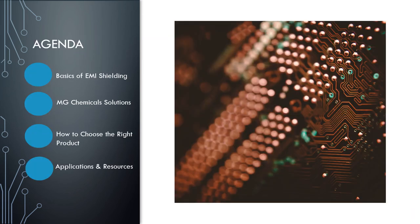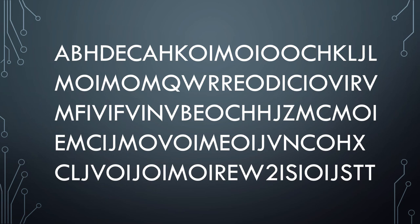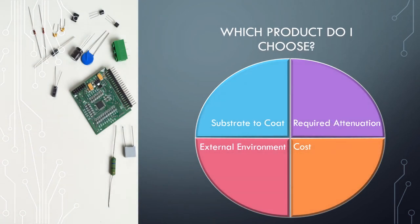Now we've looked at all the different products; you need to know how to filter out noise in order to choose the right product for your customer's requirements. Looking at an eye chart of many products can be overwhelming, so we condense the portfolio by splitting requirements into four quadrants: substrate type and required attenuation as primary considerations, with external environment and cost as secondary requirements working in concert with the primary ones.